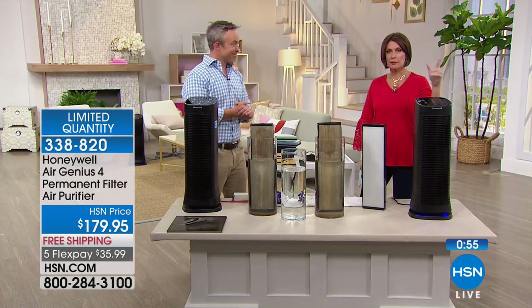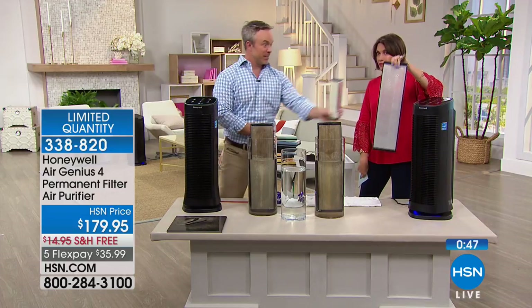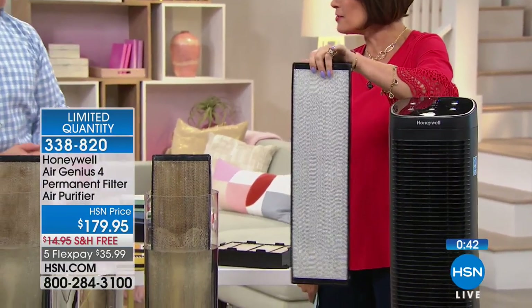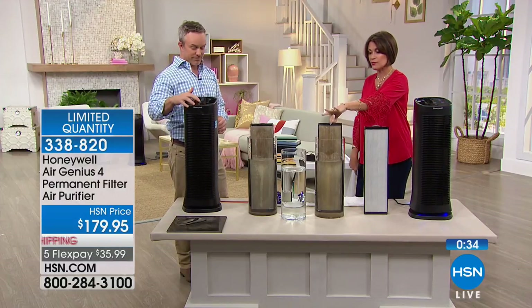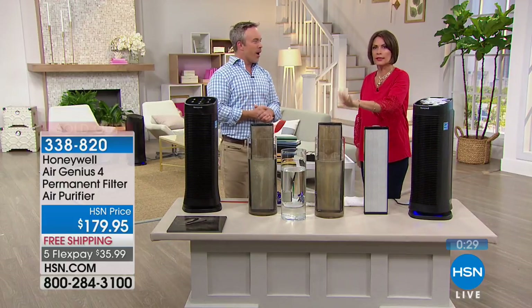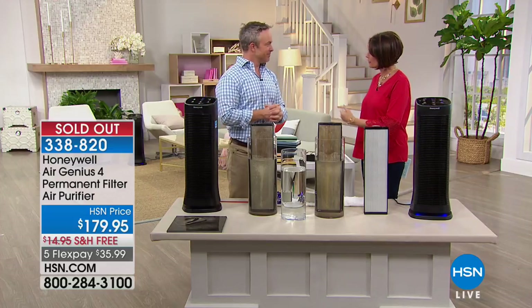Order at HSN.com or the HSN app to get to the front of the line. Compare the filter size doing the heavy lifting here versus so many others. Rinse it whenever it gets dirty — I love that it tells me when it's full. It is now completely sold out. Breathe a little easier — next we're going to clean the floors quicker and easier than ever with one of the biggest names in cleaning.